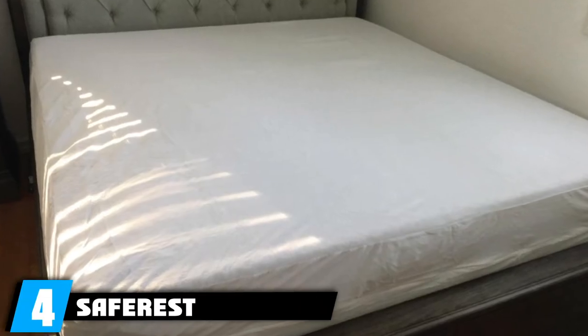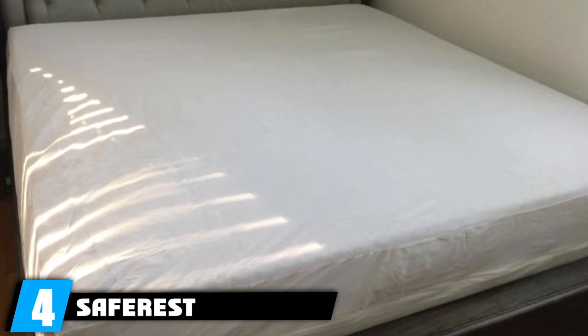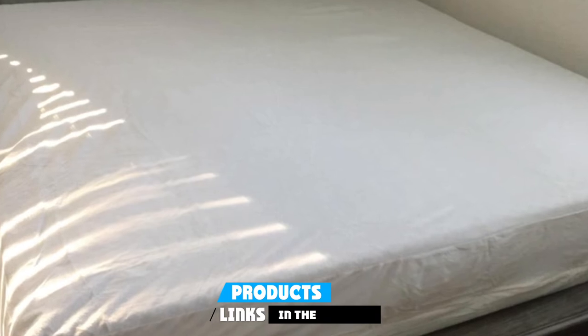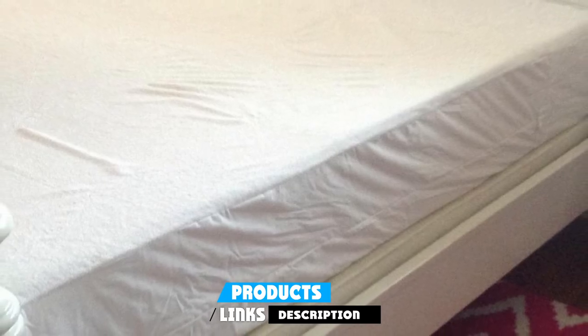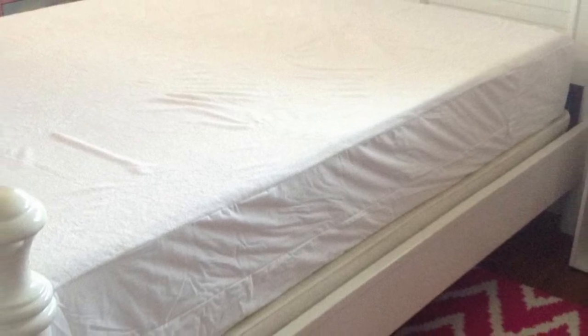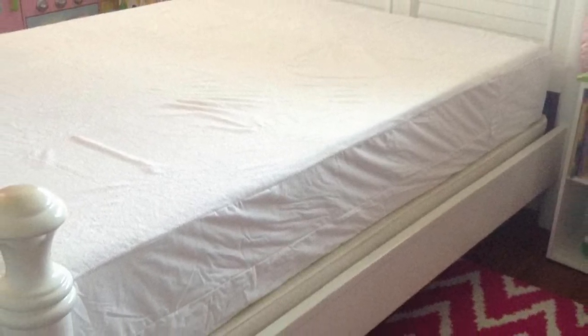Next at number four, we have the Safe Rest Premium Zippered Mattress Encasement. If you're looking for a safe and effective solution for a kid's bed, we recommend this cover. It has a hypoallergenic terry cotton exterior and a breathable, 100% waterproof membrane layer. It's soft, comfortable, and noiseless, and is Oeko-Tex certified for safety. This bed cover protects against bed bugs and also prevents accidents — the material is both bite-proof and waterproof, so spills won't penetrate into your child's mattress. Plus, its zipper closure is secured with a Velcro flap to prevent accidental opening.